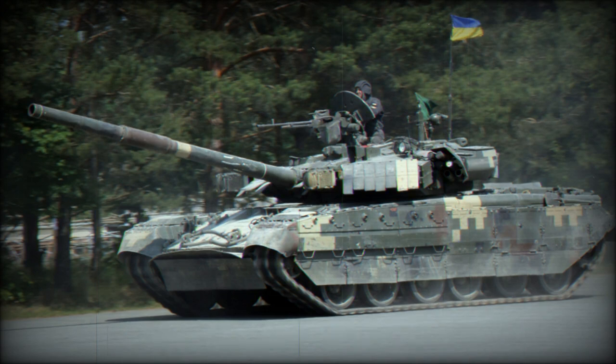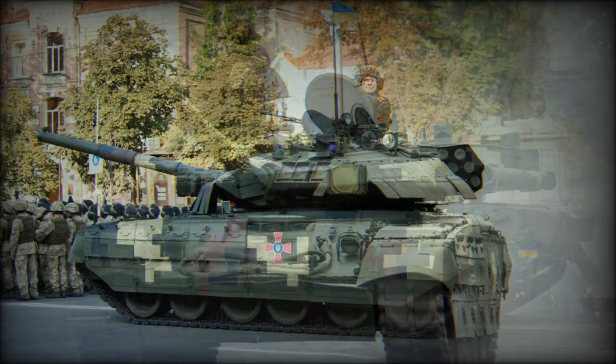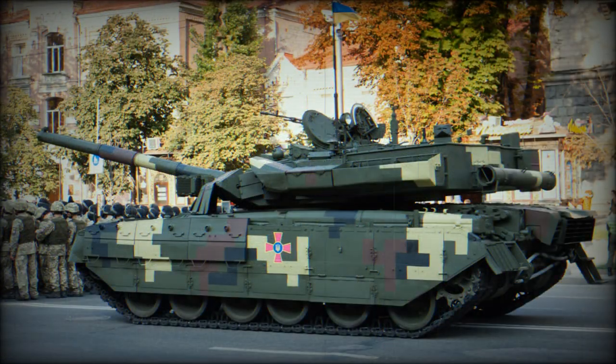The Yatagan is a further development of the Ukrainian Oplot MBT, fitted with a NATO-compatible 120-millimeter smoothbore gun and a new bustle-mounted autoloader. The turret bustle is fitted with blowout panels. These design features were first tested on an improved T-72-120 main battle tank.